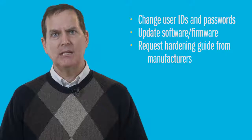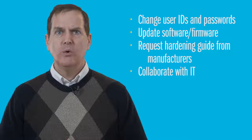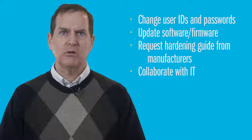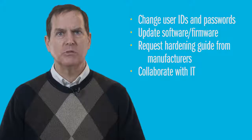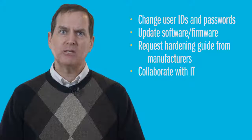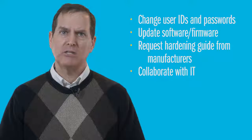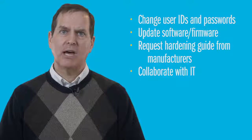As the line between IT and OT fades, we also recommend collaborating with your IT experts on a cyber security strategy. Familiarize them with your OT systems so that together you can plan how to manage appropriate maintenance, such as software and firmware upgrades and patches, while minimizing downtime and disruptions to your critical systems.